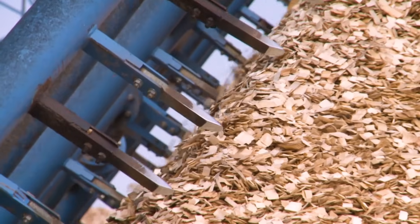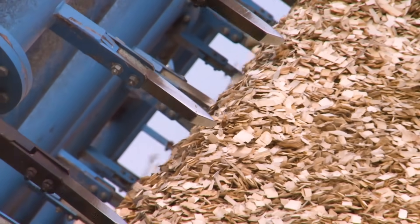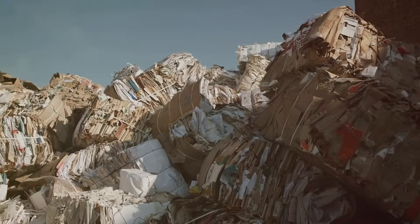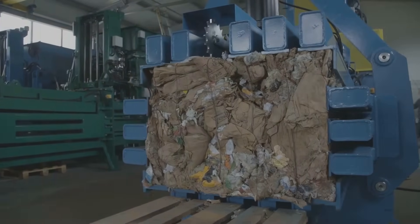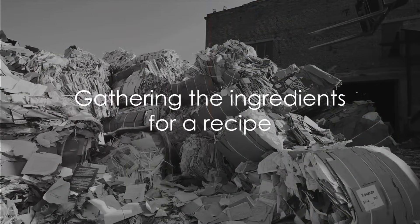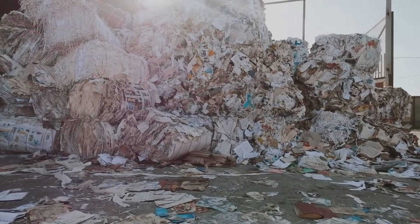But it's not just trees that can be used. Recycled materials like old newspapers and cardboard play a significant role in paper production. These materials are collected, sorted, and then prepared for the same pulping process as the wood chips. Whether it's fresh wood chips or recycled paper, the preparation of these raw materials is a crucial first step — it's like gathering the ingredients for a recipe. With all the materials ready, we can move on to the next stage of the process.